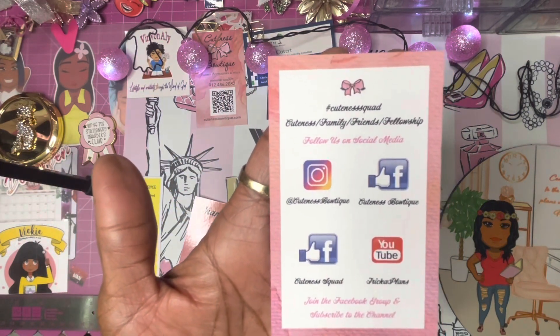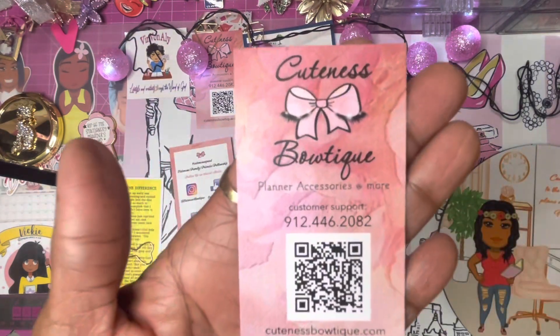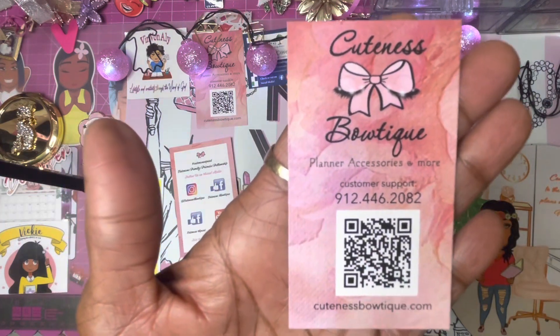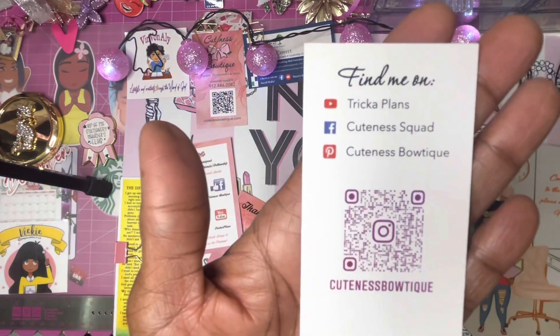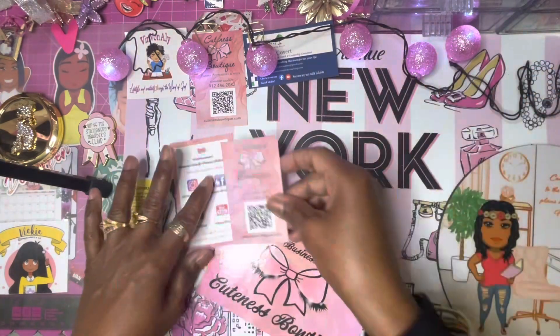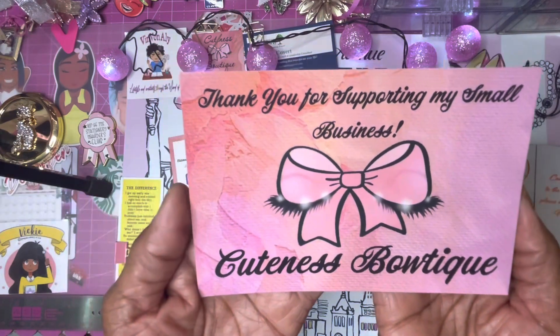Here is her business card, and this QR code will take you to the shop. On the other side, this one will take you to all her social media information that you can contact her on. Then there's the big business journaling card.